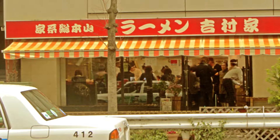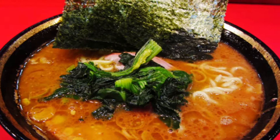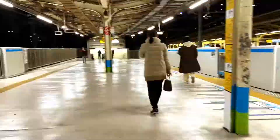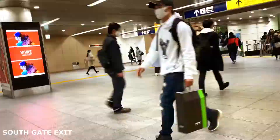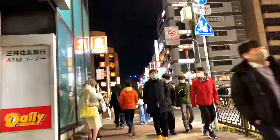Yoshimuraya, founded in 1974 by Yoshimura Minoru, a former truck driver, is the birthplace of Yokohama-style ramen. Conveniently located just a 10-minute walk from Yokohama Station, this is a must-try for ramen fans.